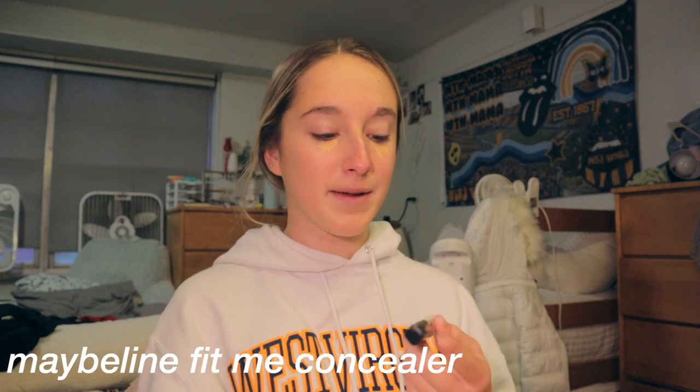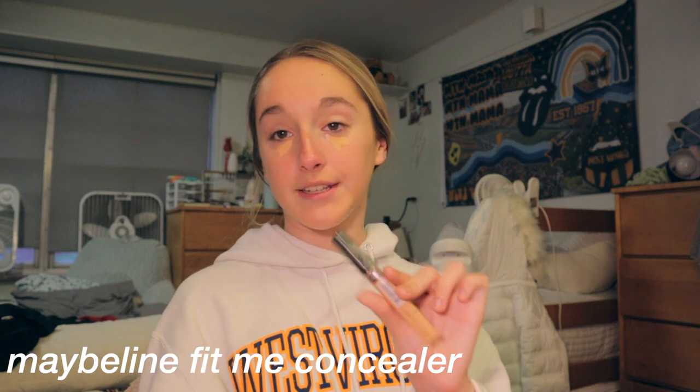Now I'm putting on the Maybelline New York Fit Me concealer — it looks like this. I've been using this since middle school. I freaking love this product so, so much.